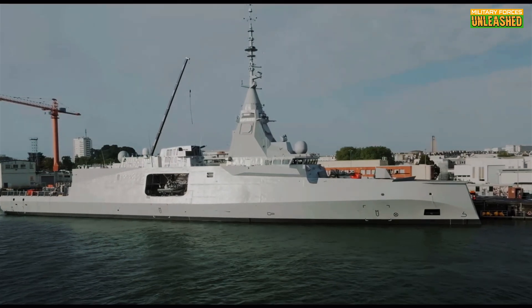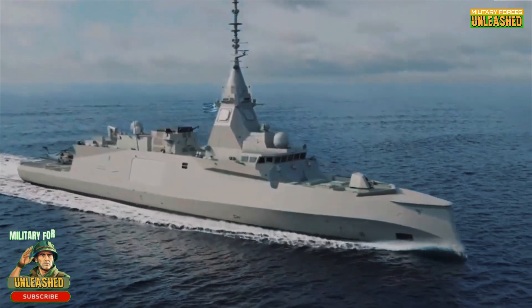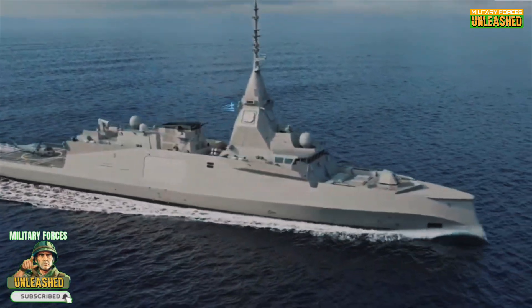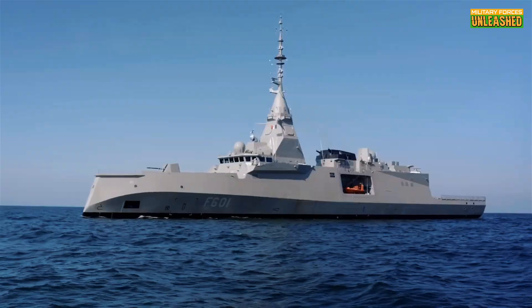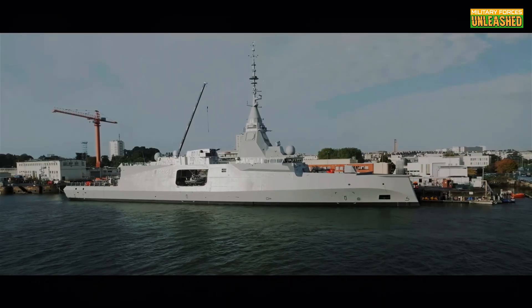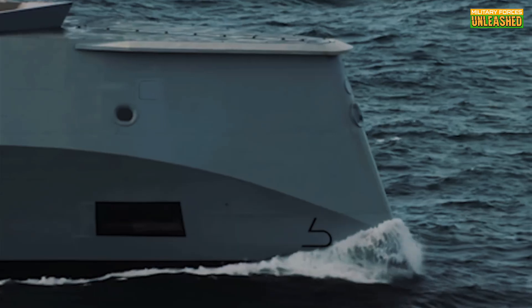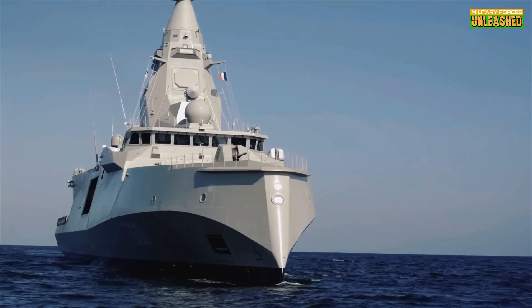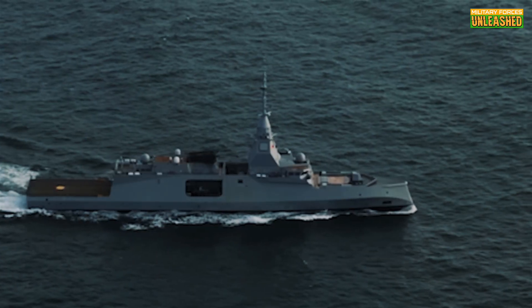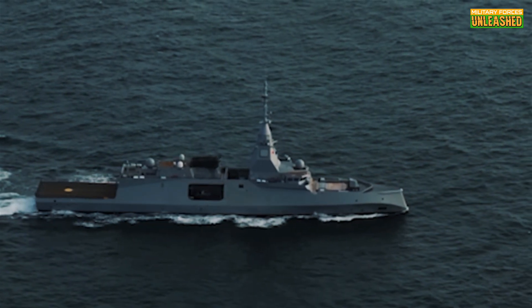If you enjoyed this deep dive into the FDI frigate, don't forget to smash that like button and subscribe for more military content. Drop a comment below — what specific trade-offs would you make between cutting-edge technology and operational reliability when designing a modern warship? And hey, if you could redesign any part of the FDI, what would it be? Thanks for tuning in, folks. Your support keeps this channel sailing strong. Until next time, stay sharp and keep exploring the high seas of military history.